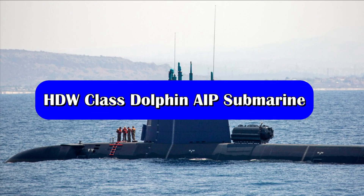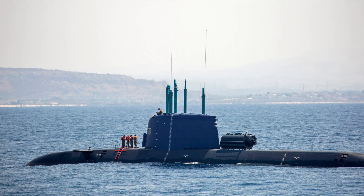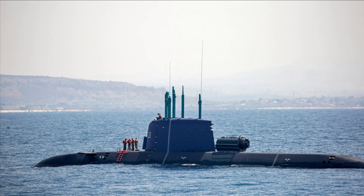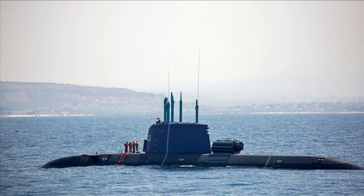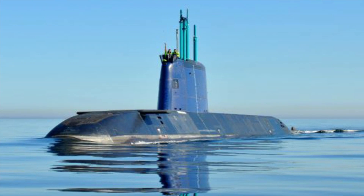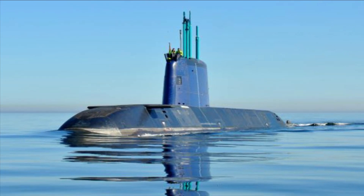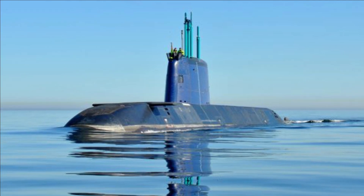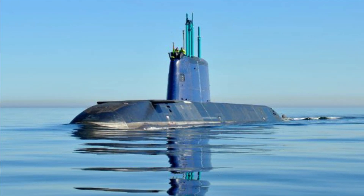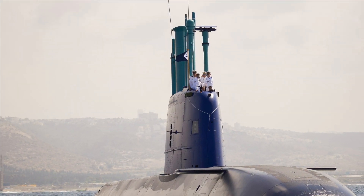Talking about the Dolphin class submarine, it is a diesel-electric submarine developed for the Israeli Navy and constructed by TKMS of Germany. The Dolphin I was the Israeli version of the German Type 209 submarine, whose derivative — the Sishumar class — is even operated by the Indian Navy. Israel currently operates three Dolphin I class submarines and two Dolphin II class, with one more under construction.